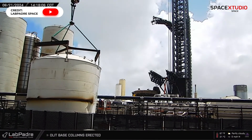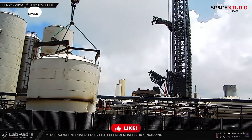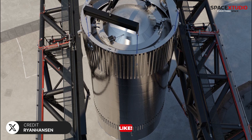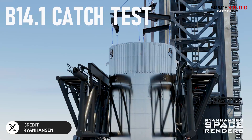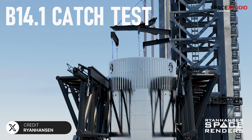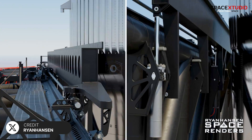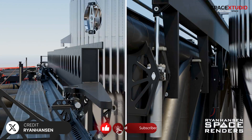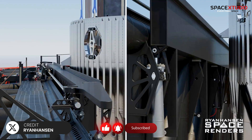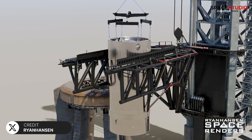SpaceX is preparing to test the launch tower's catch arms for Starship landings. The super heavy B14.1 test article will likely be lifted by a crane and lowered towards the arms to simulate a landing, testing the dampeners' ability to slow the falling mass. If successful, this will verify the systems needed to catch Starship boosters during future flights. Let us wait and see how SpaceX plans this test.